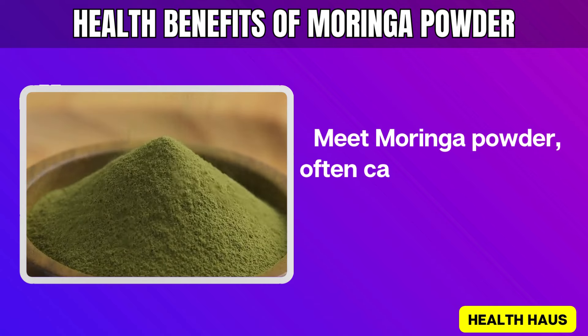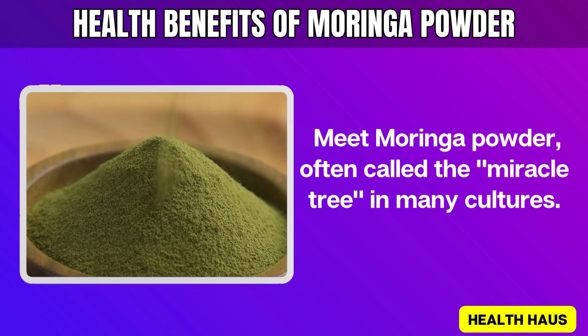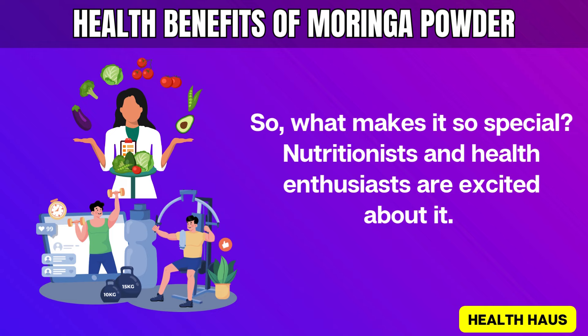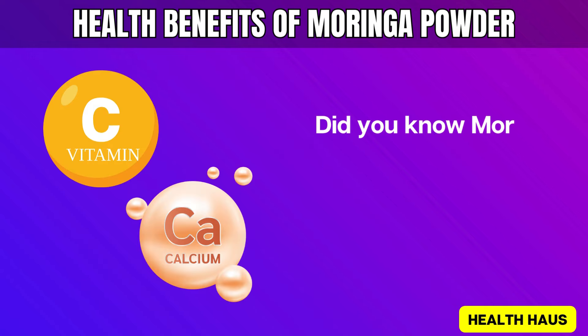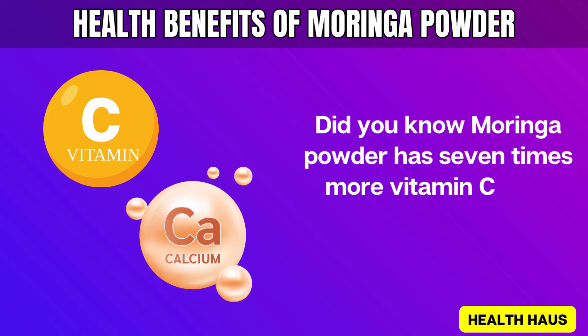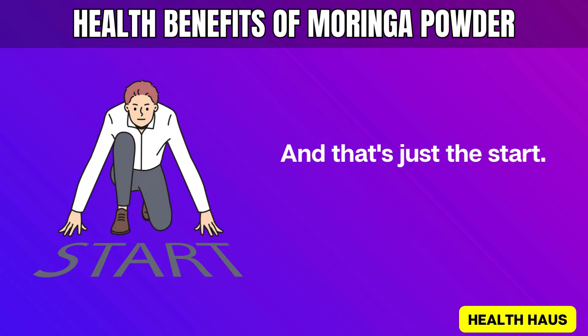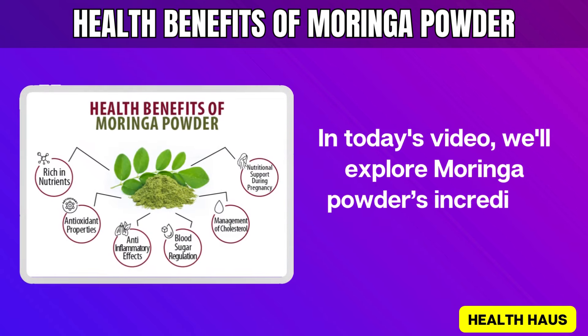Meet Moringa Powder, often called the miracle tree in many cultures. What makes it so special? Nutritionists and health enthusiasts are excited about it. Did you know Moringa Powder has 7 times more vitamin C than oranges, and 4 times more calcium than milk? And that's just the start. In today's video, we'll explore Moringa Powder's incredible health benefits.